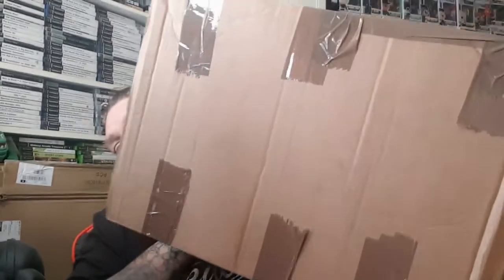Hi guys, welcome back to another video. A couple of mail calls today — this box I know what's in it, and I've got this big box. I'll get into this one first; it's something I saw online. Somebody posted up the other day that Smiths have these in stock. The box is a bit battered — this is my first time ordering from Smiths online, so I'm not holding much hope out for these pots.